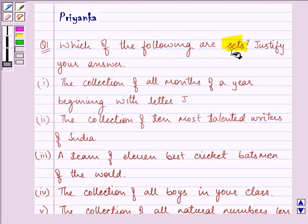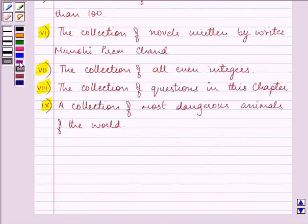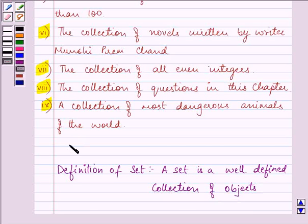In this question we need to tell which of the following given statements are sets, and there are 9 statements given to us. But before proceeding with the solution, we should be well versed with the definition of a set. A set is a well-defined collection of objects.